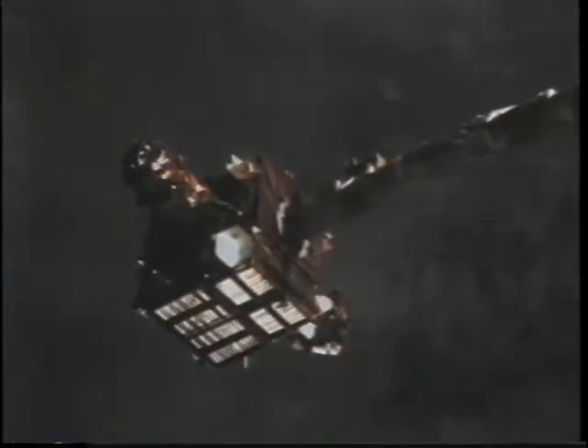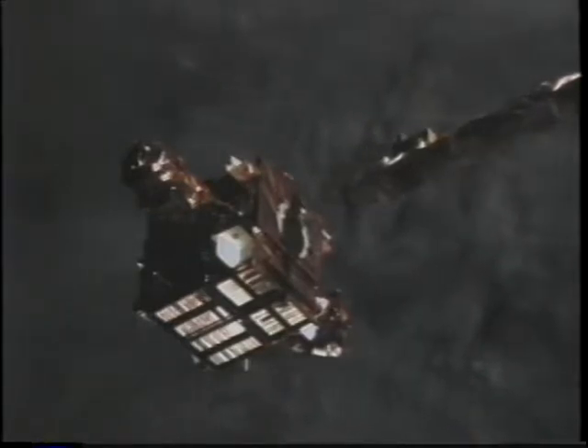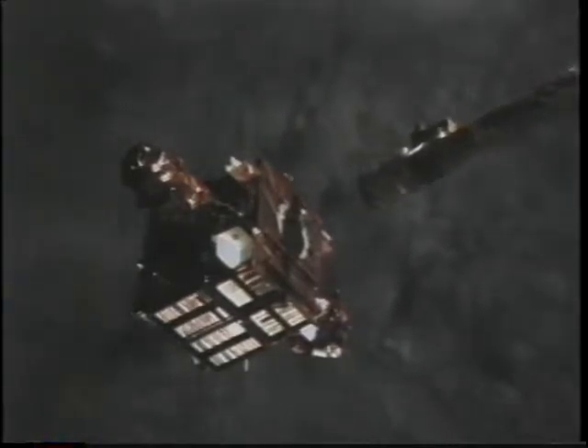They wanted the Spartan payload to be looking at the sun when it was released. That's looking out the overhead window as Spartan is in the release position. This payload was a little different because right at the moment of release, not only were we actually releasing it, but because we had no way of communicating with Spartan once it was out of the payload bay, the act of releasing it actually turned on its timer, started its program, and it went off to do its work.